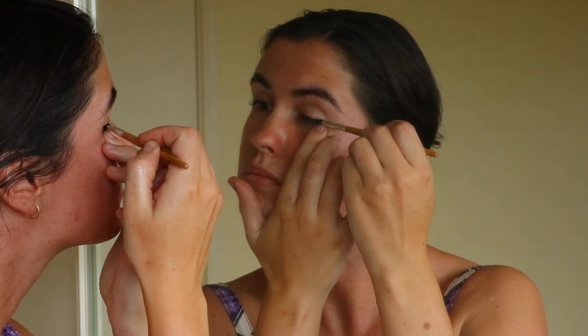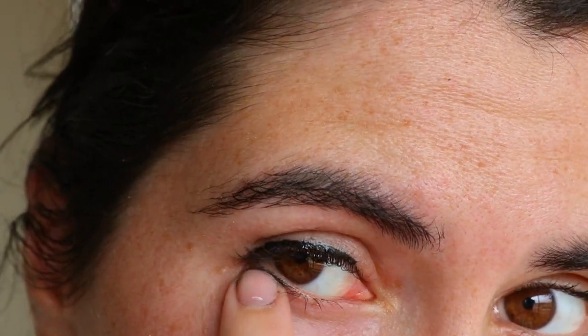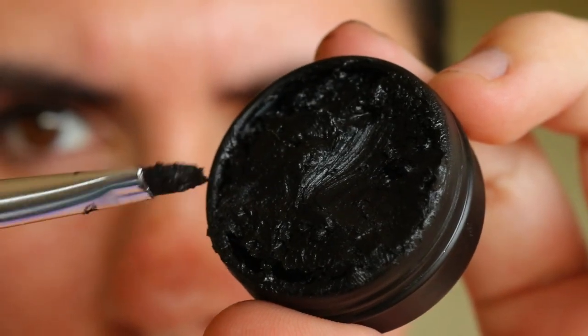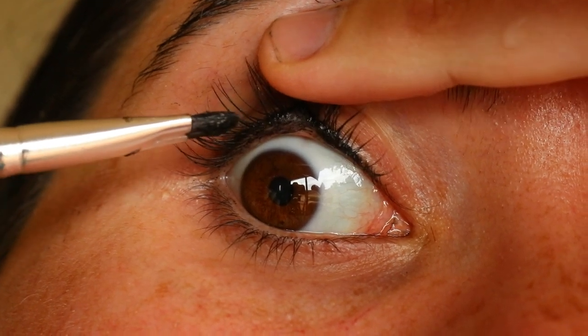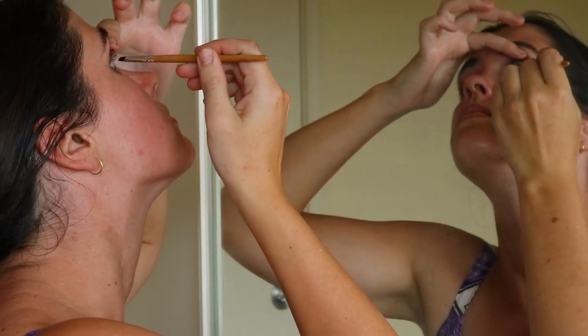To use, lightly dip a line brush into the eyeliner mixture and then scrape the brush against the sides of the container to smoothen the paste on the end of the brush. From here, gently draw on your eyeliner. It may take some practice applying and you may get some specks on your face as it is a powder, which can be gently wiped away once dry.